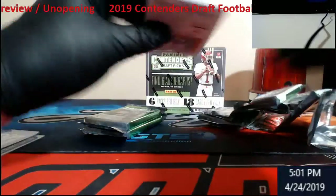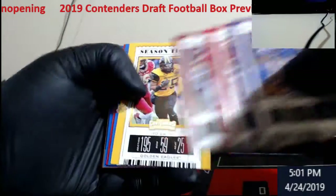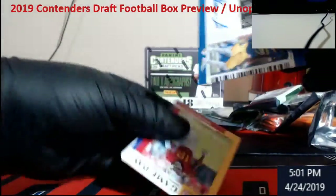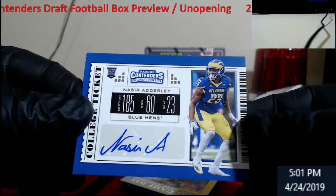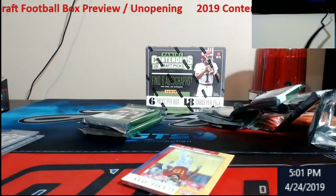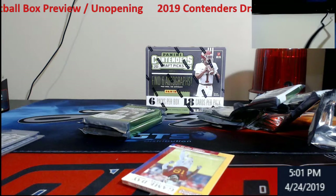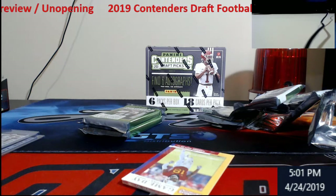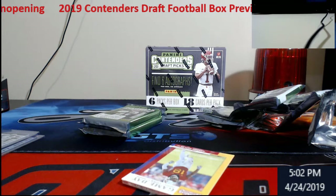So we have two numbered ones already. Nasir Adderley for the Blue Hens from Delaware — defense.